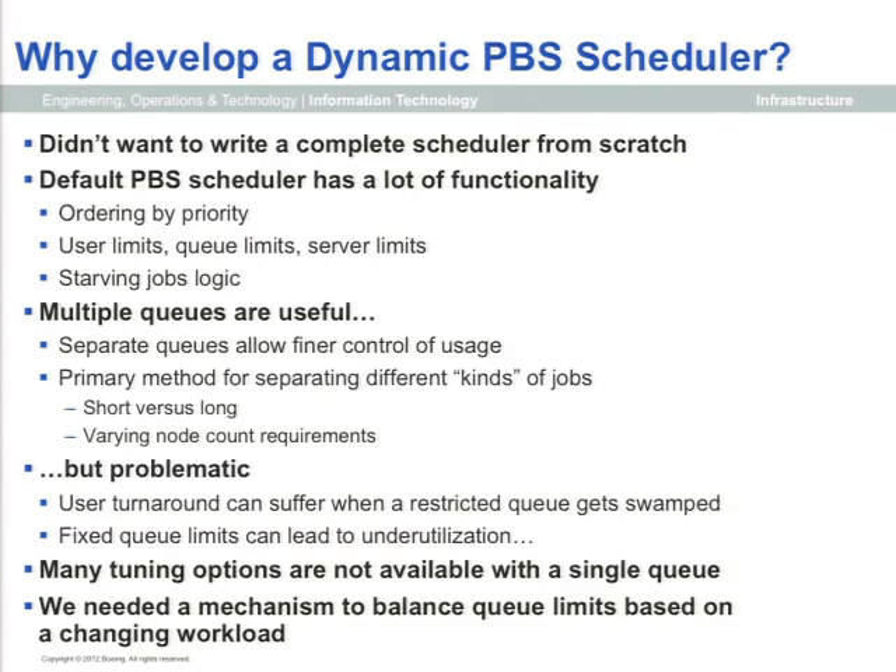Now I'll talk about a couple of things we did to extend PBS. One is the Dynamic PBS Scheduler — a really terrible name, because it isn't really a scheduler, it's more an advisor or backseat driver. The idea is that when you have multiple queues with queue limits associated with them, those limits will sometimes be right, but most of the time they'll actually be wrong — too much demand in one queue, too little in another. The results are either jobs unnecessarily waiting or resources going unused.